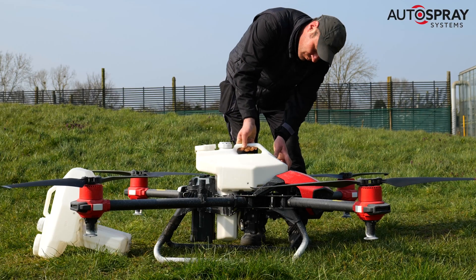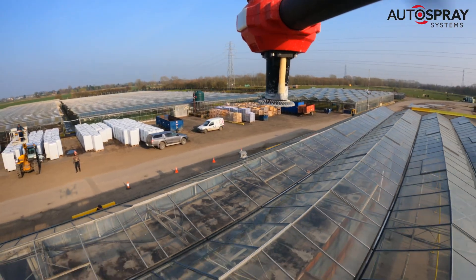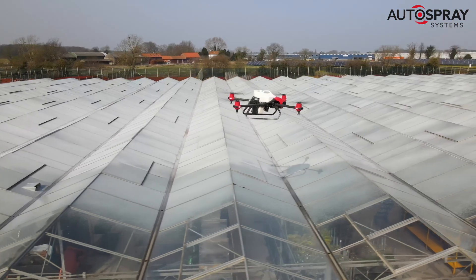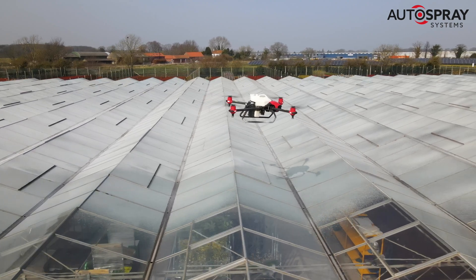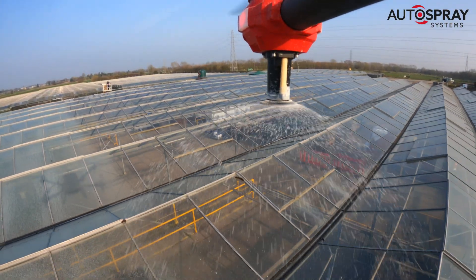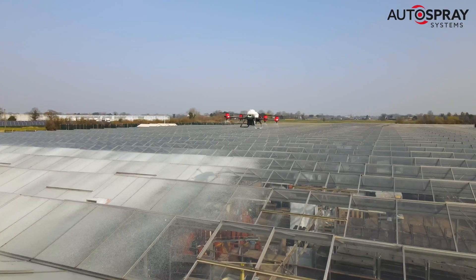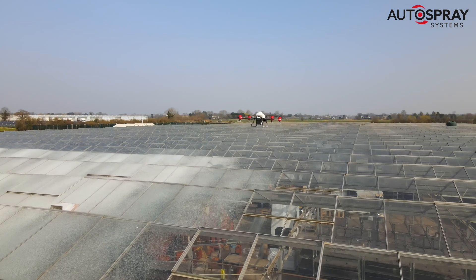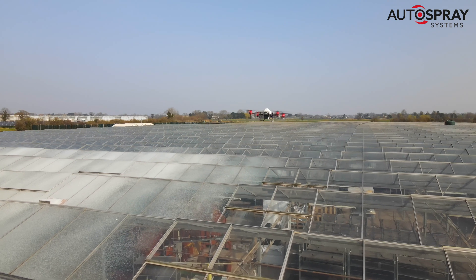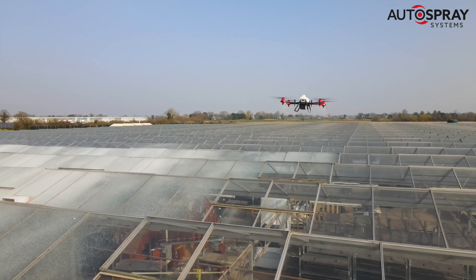We've spent a lot of time working with farmers to develop uses for the drones that will make a real day-to-day difference in productivity and worker safety. One of the first applications was greenhouse shading. Usually, this is done by men balancing on the gutters while they drag a 100-metre hose behind them as they spray on the white paint. We found that the drones were able to do the job much more quickly and, of course, that meant that no-one had to risk their lives balancing on the gutters surrounded by glass.